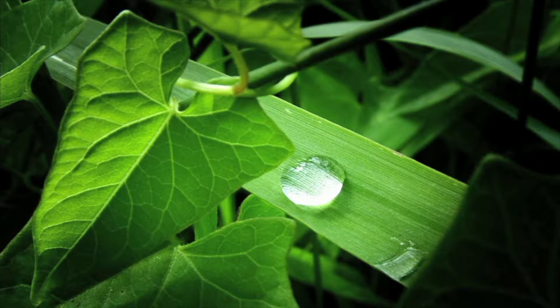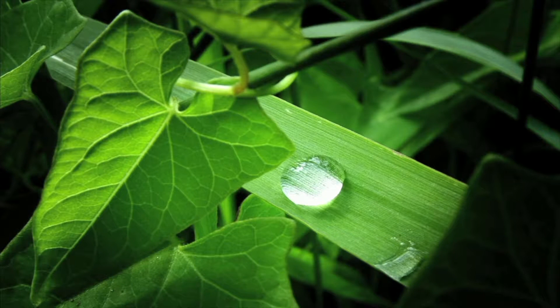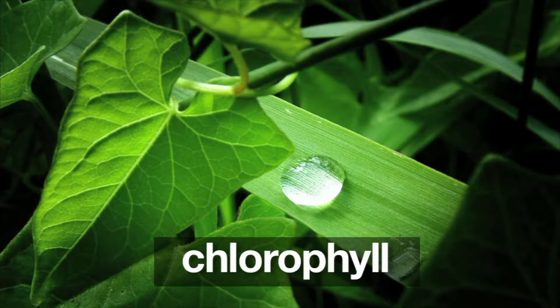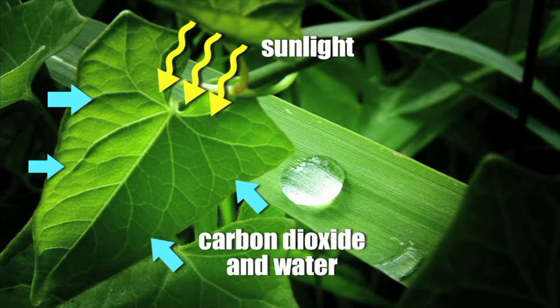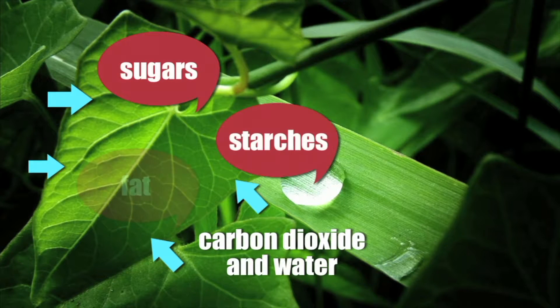The most important function of leaves is to make food for the plant. The process of making food is called photosynthesis, and it takes place inside the leaves. A key ingredient in photosynthesis is chlorophyll. Chlorophyll gives leaves their green color and also captures energy from sunlight. Each leaf takes energy from sunlight, mixes it with water and carbon dioxide absorbed by the plant to manufacture food — sugars, starches, and fats.